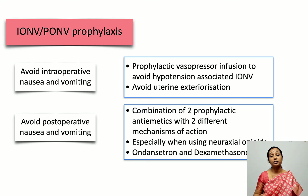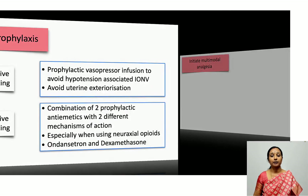The two commonly used drugs are ondansetron 4 mg and dexamethasone 4 mg, especially when neuraxial opioids are used which increase the risk of nausea and vomiting. Dexamethasone has a slower onset of action, so if given intraoperatively, it will only prevent postoperative nausea and vomiting. Preoperative metoclopramide, given as a prokinetic to prevent aspiration, also helps reduce intraoperative nausea and vomiting.